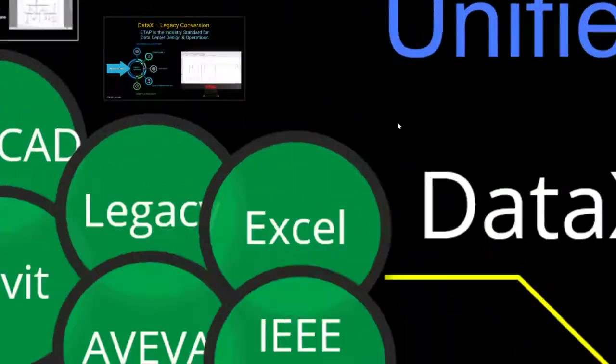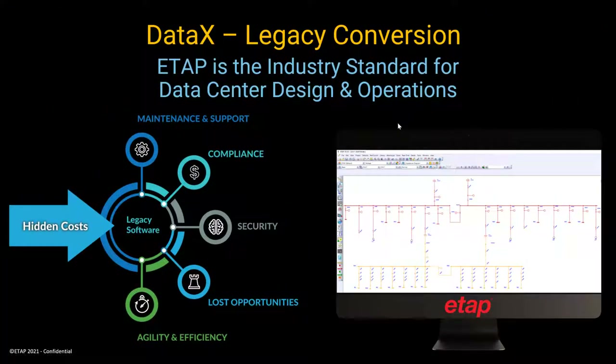If you're using any legacy software, ETAP is the industry standard for data center design and operations. You would avoid all the hidden costs associated with legacy software — inadequate maintenance and support, lack of compliance, security concerns, inadequate analysis modules resulting in lost opportunities, and no upgrade path — which limits the agility and efficiency you need as a design firm or end user.